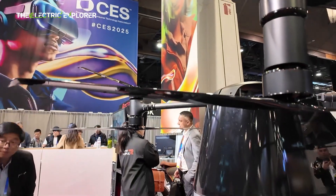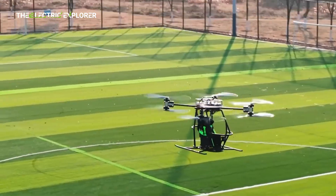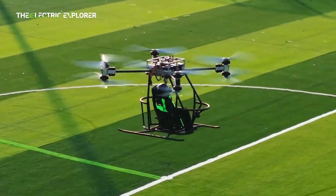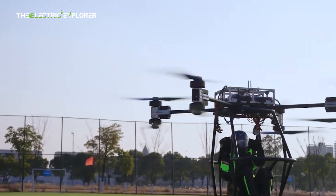The flight functionality of the Skyrider X6 introduces several advanced features. The VTOL capability is designed for fully automated takeoff, landing, cruising, and route planning. Experienced pilots can also opt for manual flight operation using an integrated joystick.